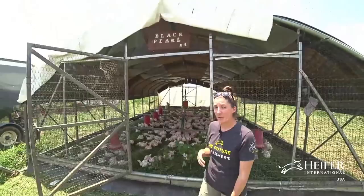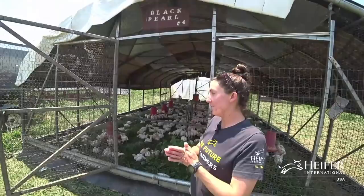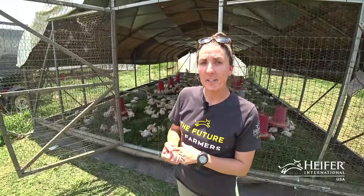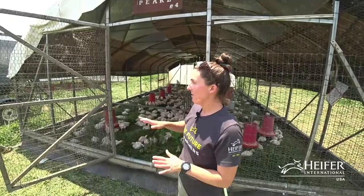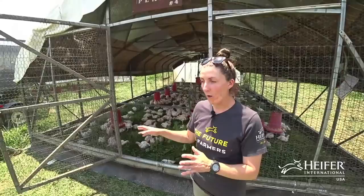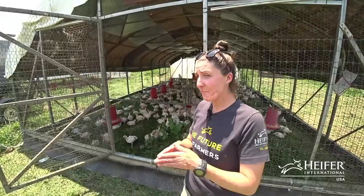This big structure behind me is called a prairie schooner — this one is titled the Black Pearl. All of our schooners have ship names. It is basically a large, floorless structure that keeps our chickens safe but gives them access to the pasture. This specific one is made by Featherman, and these ones are 20 feet by 40 feet. You can buy them as a kit — it does not come with the chicken wire or the tarp, which you purchase separately. It's a very heavy structure.